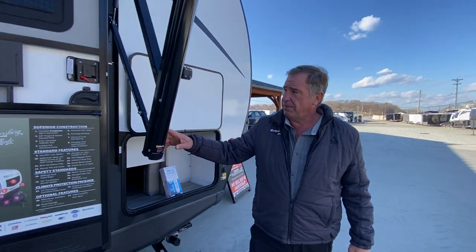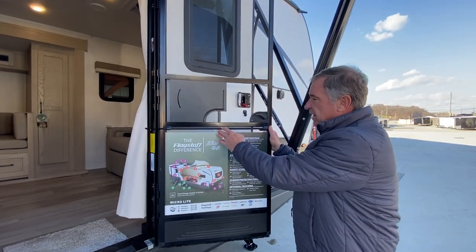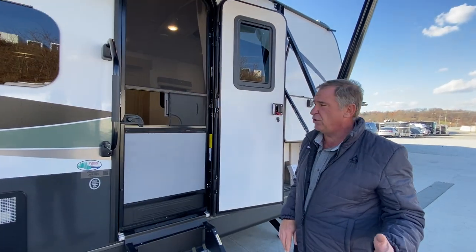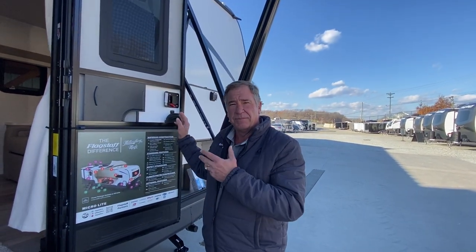As we go down the side of the camper, we've got the screen door with a large opening to get inside. They have a screen closer here — what that device does is it actually closes the door behind you once you release it. So if your hands are full, it's a nice feature to have so you're not trying to fight to get the door closed.